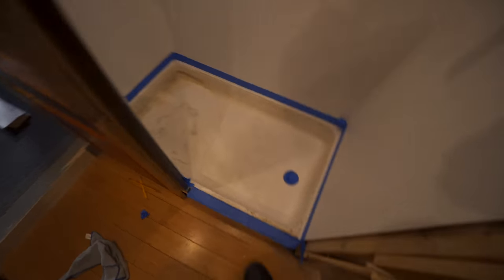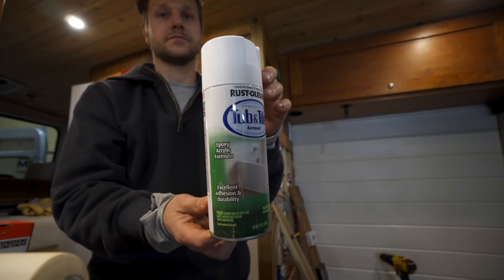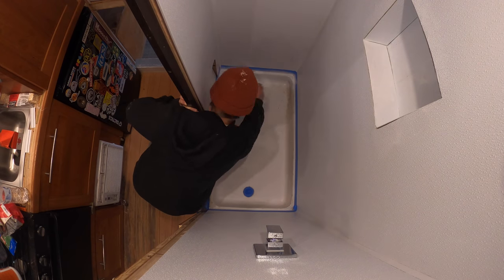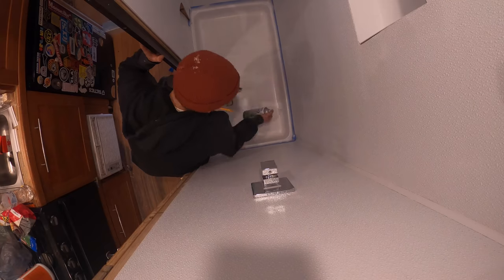Once my walls were in and caulked, I looked at the shower pan and it was dirty and yellow. When I had the original sheet metal walls, I dealt with a lot of rust issues that would run down and stain the pan. My dad had made a copper wrap for the toilet riser that also had some rusty runoff. So I grabbed this shower acrylic spray paint. Instead of replacing the whole pan, I cleaned it as best I could and spray painted over it — three coats — and it actually looked pretty decent, close to matching my walls.